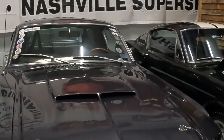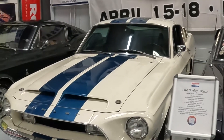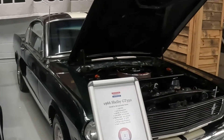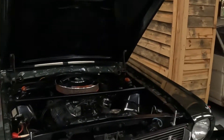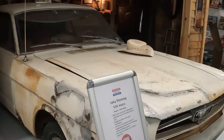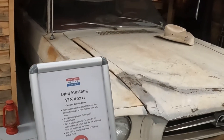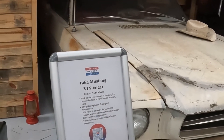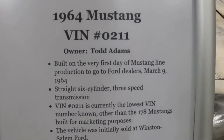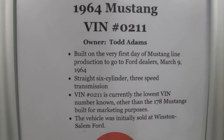And that wall of Shelbys — yeah, all Shelby. And the barn find. It's a '64 Mustang, VIN 211 — the lowest VIN number known. I'll let you pause it if you want to read it.